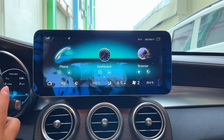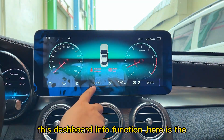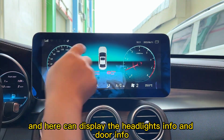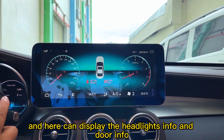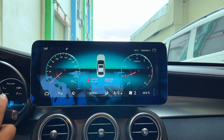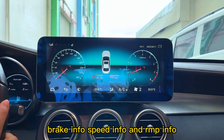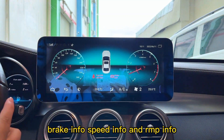This screen can display the air conditioning temperature info, headlight info, door info, seat belt info, brake info, speed info, and RPM info.